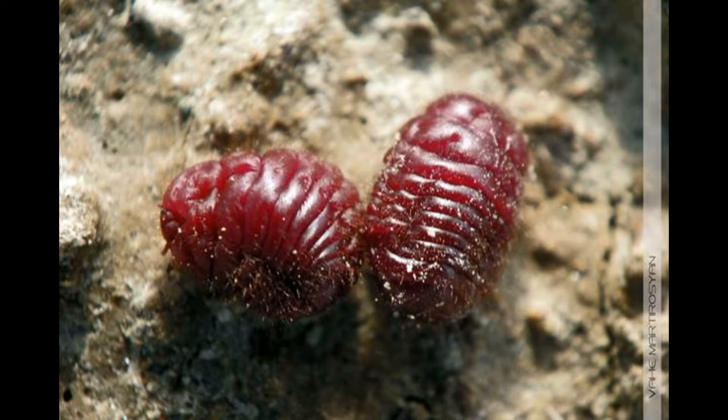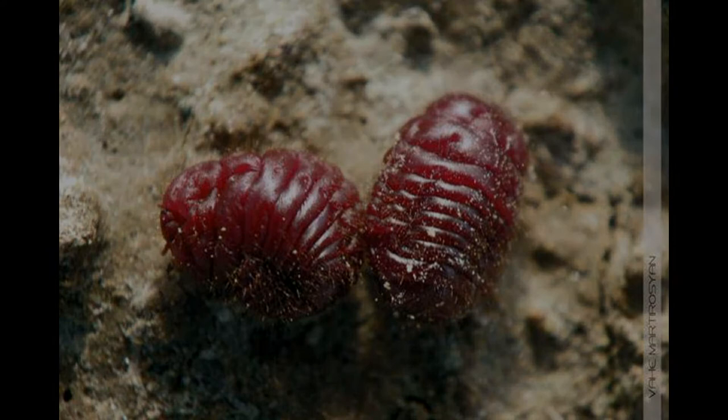The shell of the cochineal contains vibrant red chemical carminic acid. This color actually evolved to repel ants.